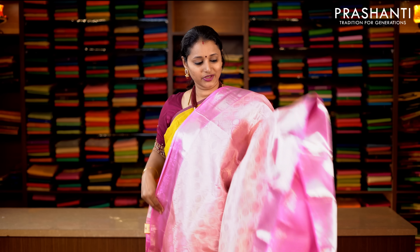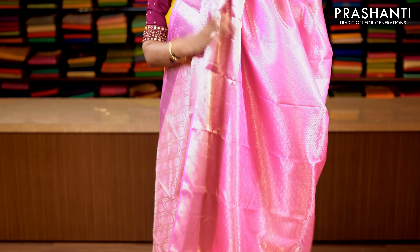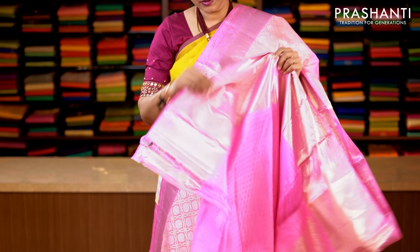Baby pink with full silver zari weaving. Short and long zari woven borders with all-over thread and zari brocade weaving running throughout the saree. Rich zari woven pallu, and this has got a baby pink blouse with silver zari body. Priced at 17,850.